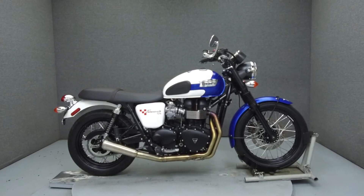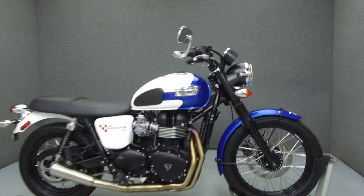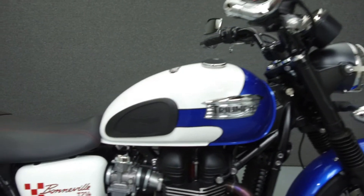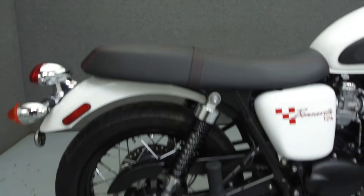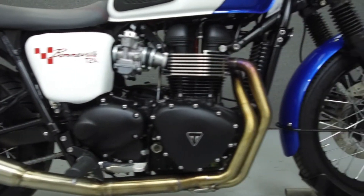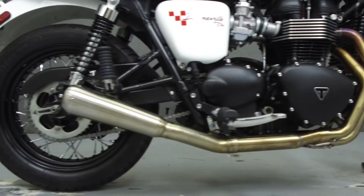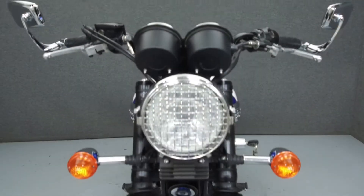Hey everyone, this is Keegan from National Power Sports. Today we're going to take a look at this 2015 Triumph Bonneville T214 Special Edition with 6,090 miles. Powered by an 865cc parallel twin engine with a 5-speed transmission, the Bonneville puts out 68 horsepower at 7,500 rpm and 54 lbs of torque at 5,800 rpm. It has a seat height of 30.5 inches and a dry weight of 472 lbs.